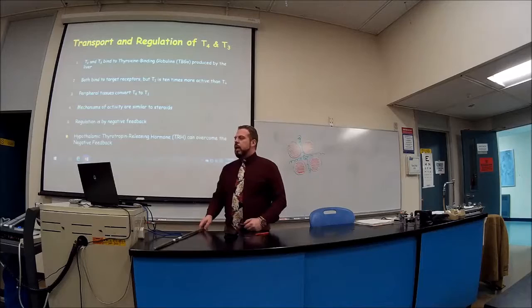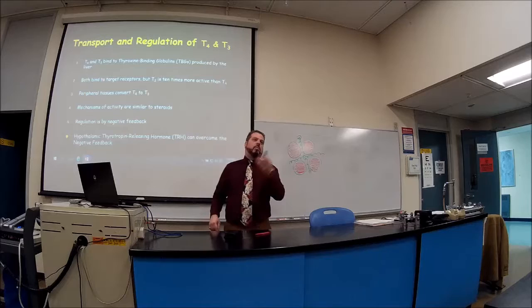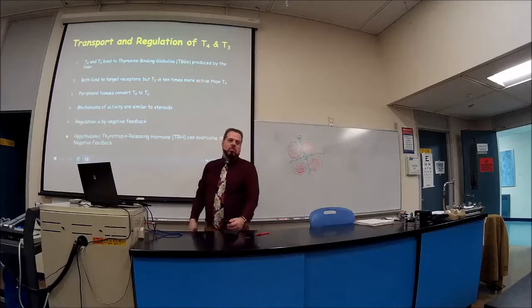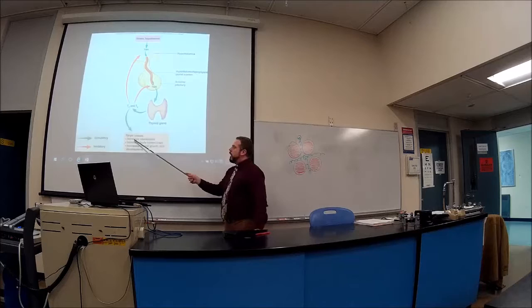Transport and regulation: this deals with thyroxine-binding globulins (TBGs). Some T3 and T4 are free-floating in the bloodstream; others are attached to proteins called TBGs. Regulation is by negative feedback. The functions include increasing metabolism, increasing body temperature, and supporting normal growth and development.